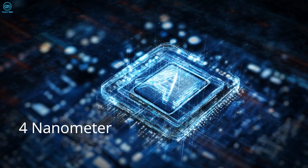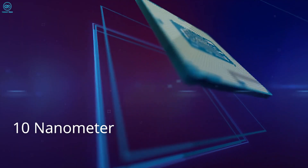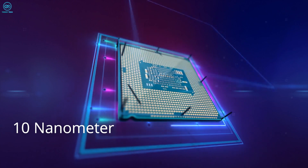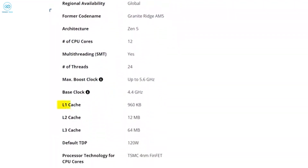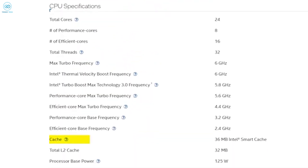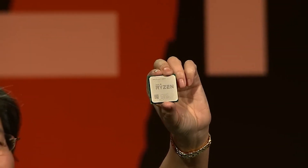The chipset size is where AMD might have an edge, with its 4-nanometer process compared to Intel's 10-nanometer, which could potentially lead to better efficiency. In the cache department, AMD takes a significant lead with a total of 76 MB compared to Intel's 36 MB smart cache, potentially leading to faster data access. Considering all the specs, it's a close call, but AMD's Ryzen 9 9900X edges out with its more advanced 4-nanometer chipset and larger cache, despite having fewer cores.